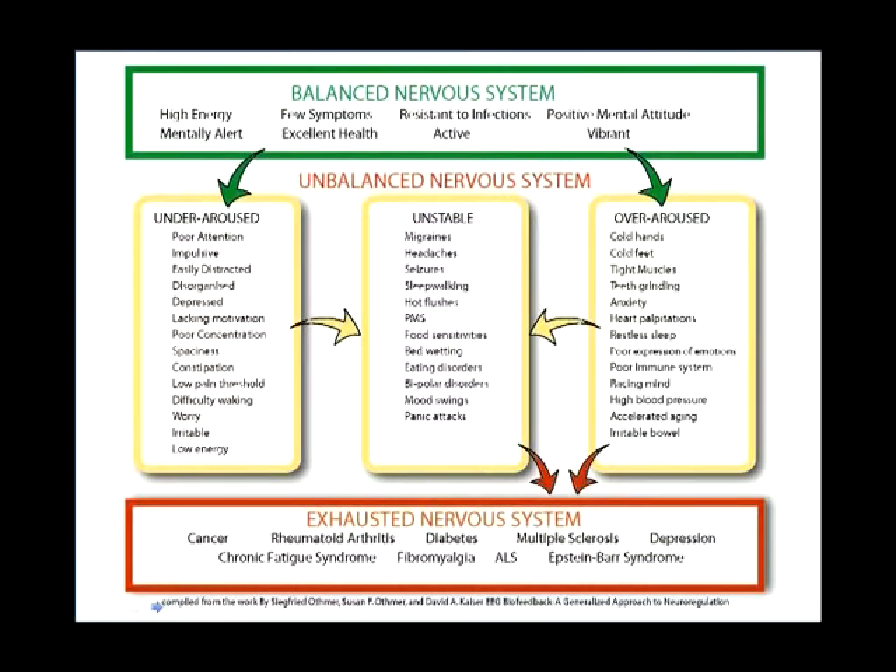In the middle of this system, you see the unstable nervous system — where the nervous system fluctuates between over-aroused and under-aroused. That's where we see migraine headaches, seizures, hot flashes, and PMS. With hot flashes, the body can't regulate temperature — it goes really hot, then drops off, repeatedly. A severe example of someone stuck in an unstable system is someone who's bipolar — at the highest of highs and the lowest of lows, their nervous system is in constant flux.